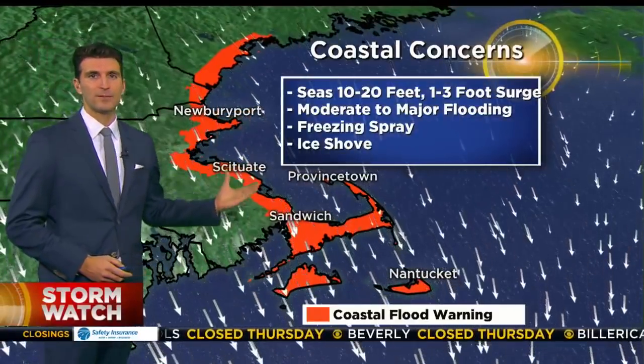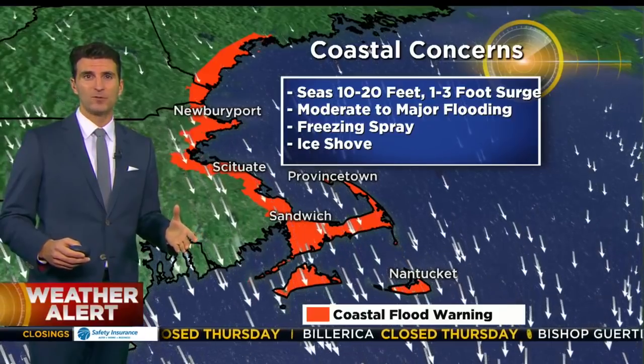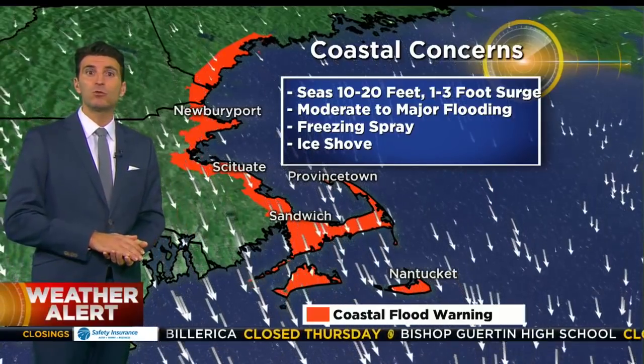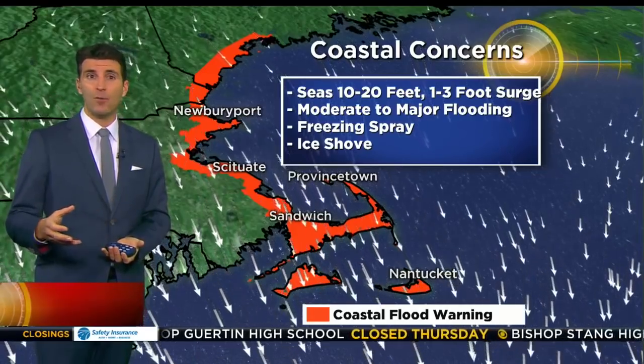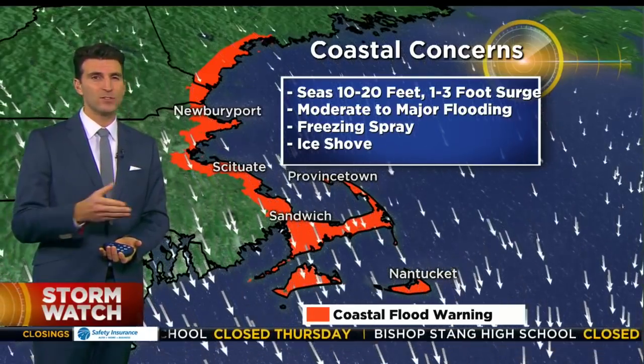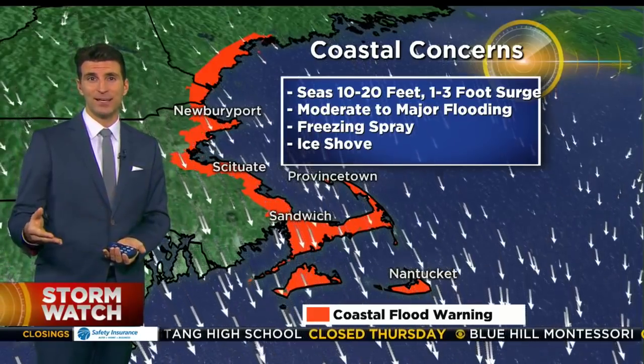The wind will also bring in coastal flooding — moderate coastal flooding, maybe even a few pockets of major coastal flooding with this one. What's very unusual about this storm, and I think this is the most unique thing, is we have so much harbor ice right now along the shoreline. The wind is really going to move that around, and that can become damaging, almost like a projectile.